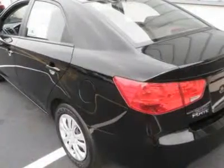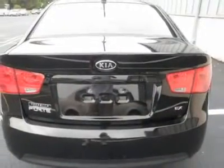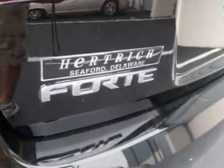Auto on headlights, auto off headlights, heated mirrors, power driver mirror, power passenger mirror, heated exterior driver mirror, heated exterior passenger mirror, and integrated turn signal mirrors.